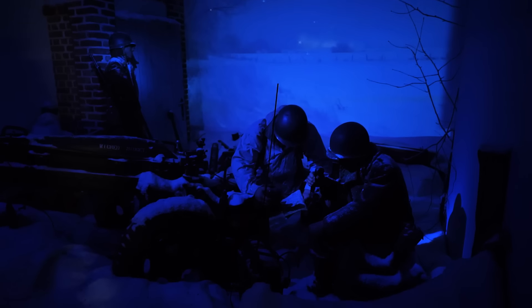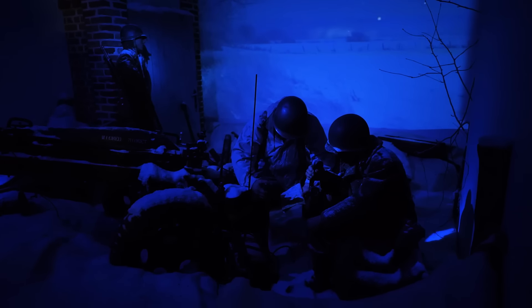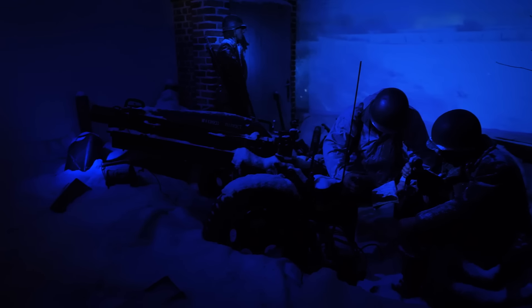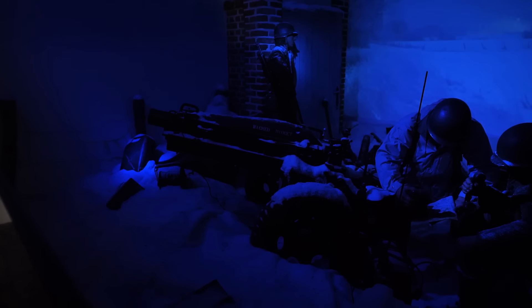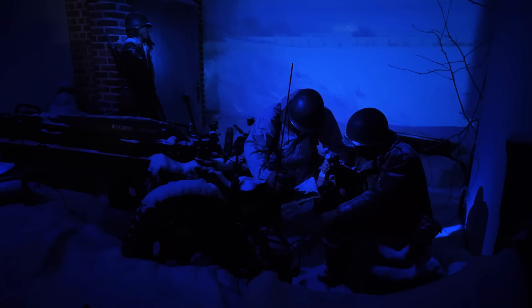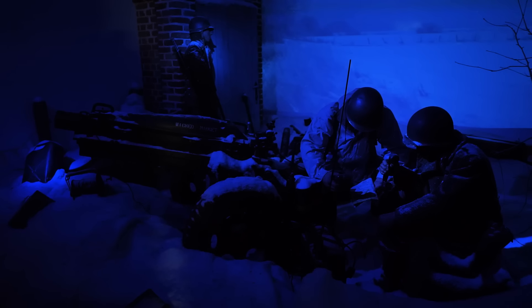Moving into another room here with a diorama — it's obviously pretty dark. One thing I really like about each of these dioramas is that they're not just relics and uniforms on display — they're telling a story. This is supposed to depict the 463rd Field Artillery Battalion on Christmas night of 1944. You can see the snow falling in the background, and these guys are sitting here defending the perimeter in Bastogne.